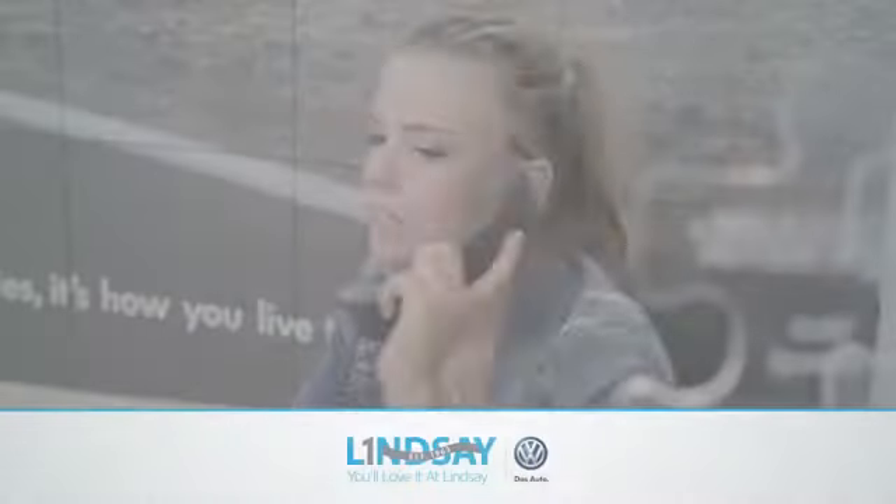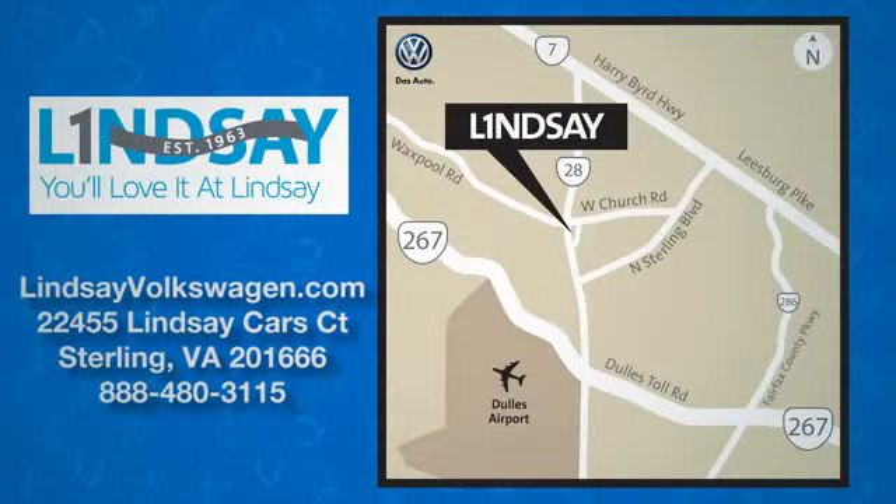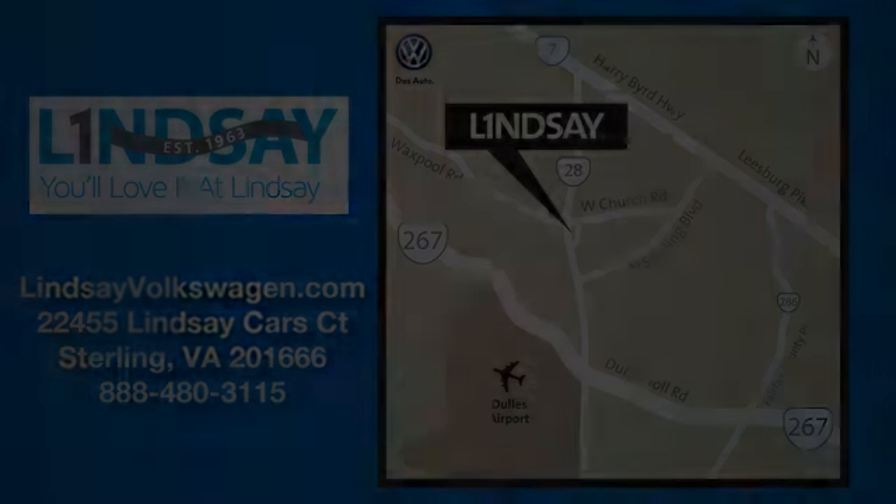Lindsey Volkswagen of Dulles — number one in sales, customer satisfaction, selection and price. We are conveniently located at 22455 Lindsey Cars Court in Sterling, Virginia. I'll see you next time.